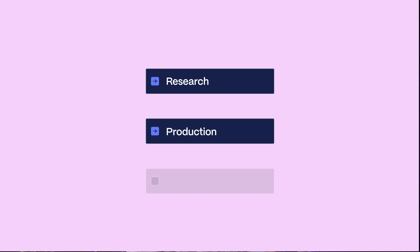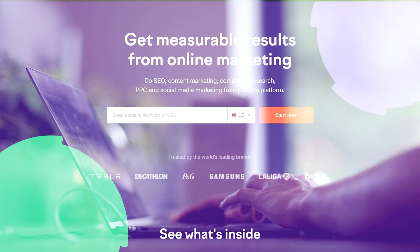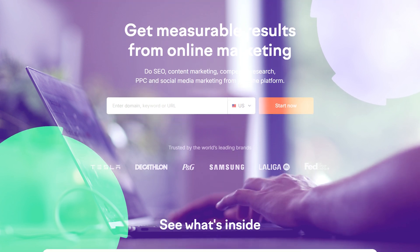But it's actually pretty simple. It all comes down to three steps: research, production, and tracking. First, you need to conduct keyword research. We personally utilize tools like SEMrush Keyword Overview to identify keywords with high search volume and relevance to our industry.